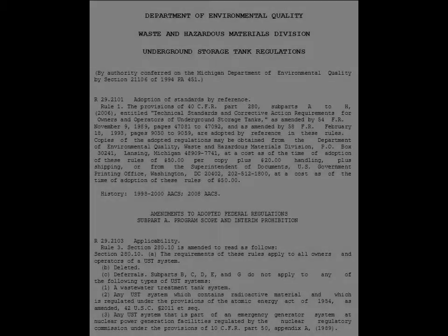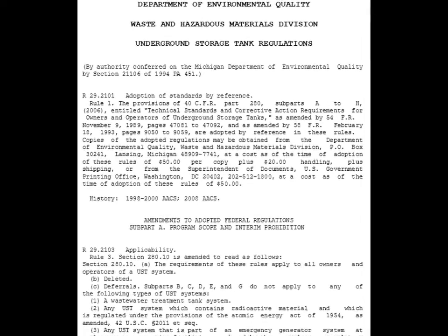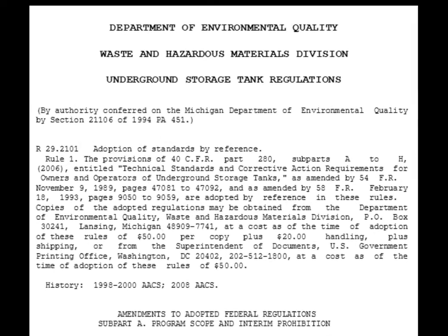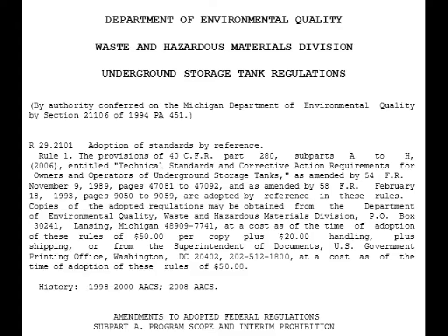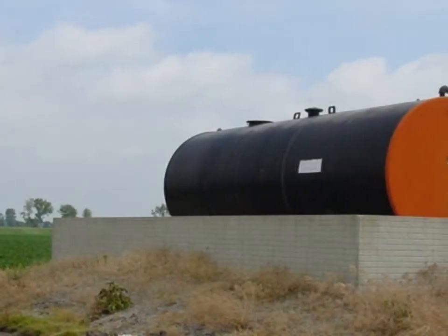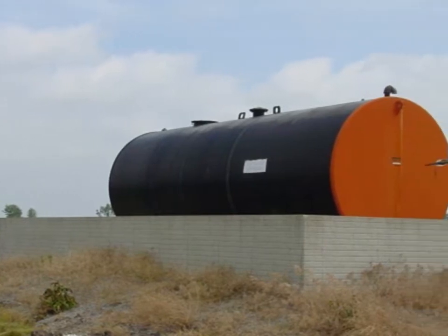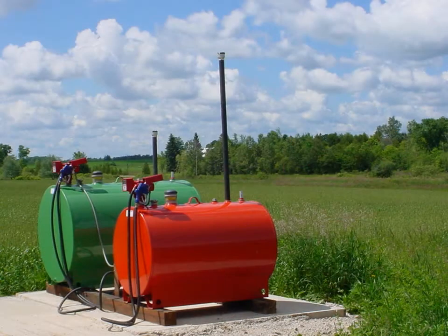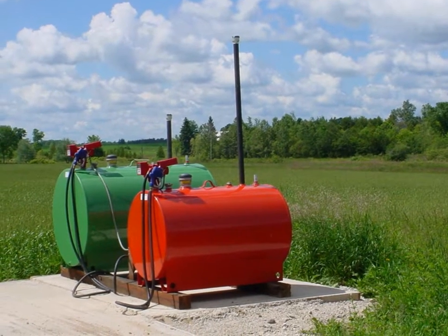Underground fuel storage is covered by the flammable and combustible liquids rules, and for tanks larger than 1,100 gallons by the Michigan underground storage tank rules. Above ground motor vehicle fuel storage is divided into rules for large tanks greater than 1,100 gallons and for small tanks with capacity of 1,100 gallons or less.